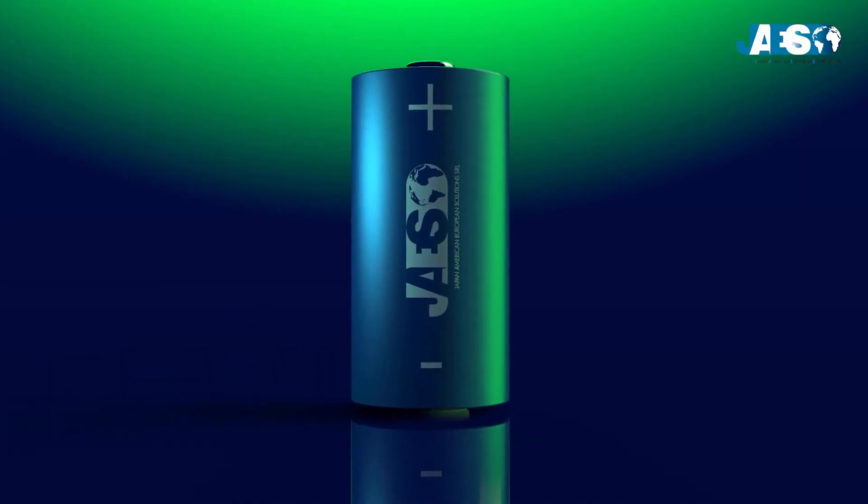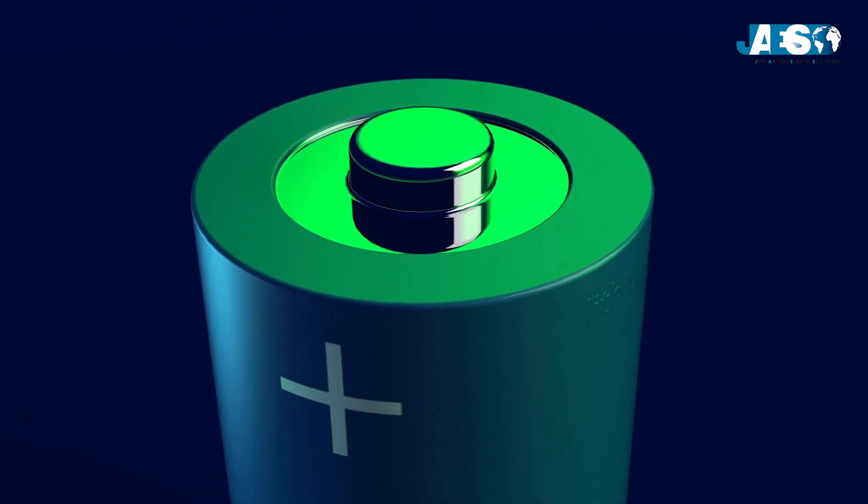Rechargeable and lightweight, lithium batteries have changed our lives in the way we communicate, move and work. Let's see how they were born and how they work.